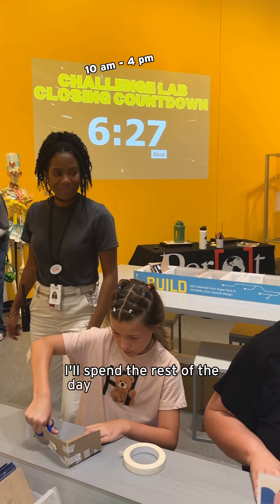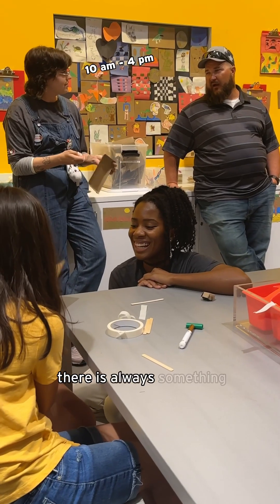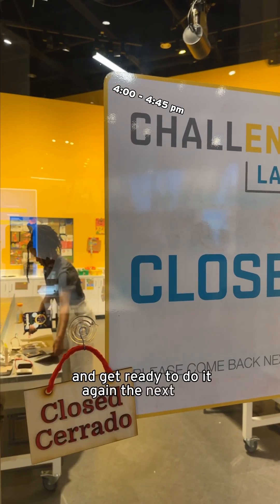I'll spend the rest of the day helping guests and staff. Since we rotate our activities daily, there is always something new to do in the Challenge Lab. We'll clean up at 4 and get ready to do it again the next day.